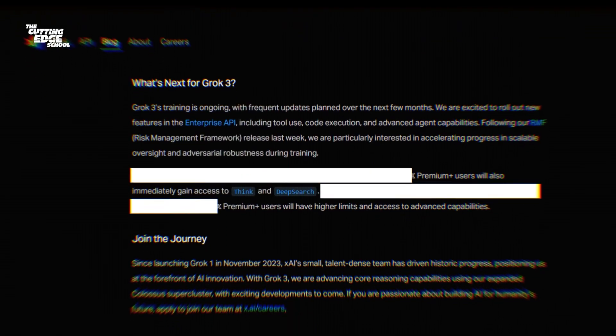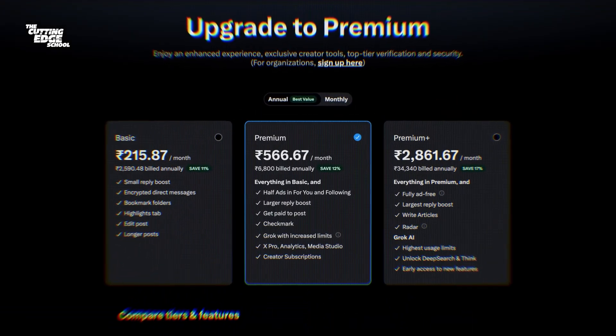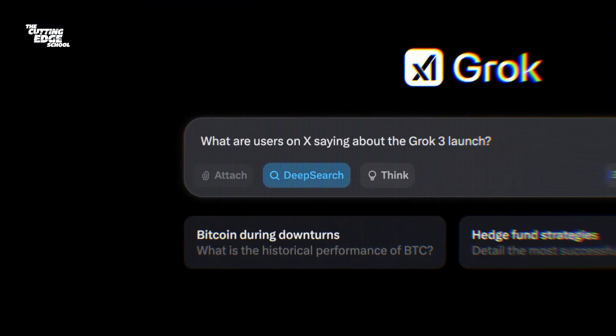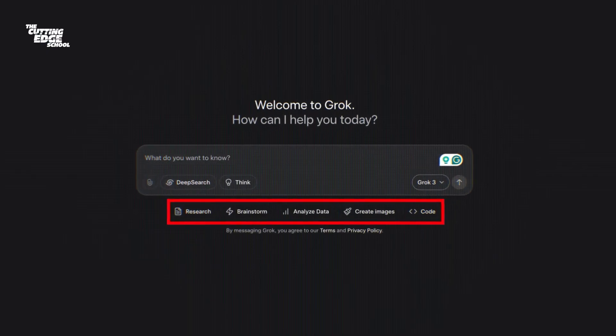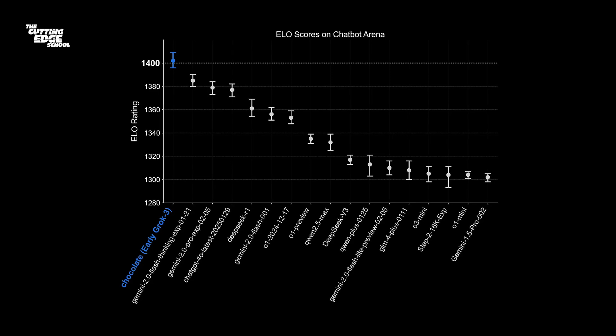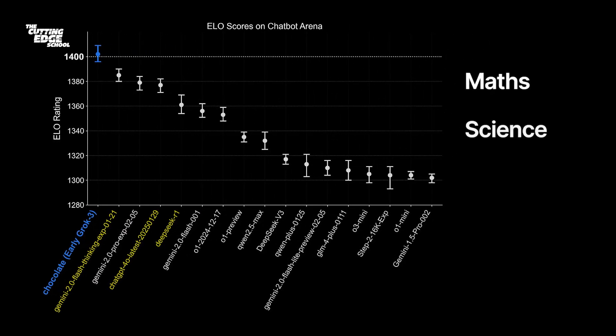You can use Grok 3 for free if you have purchased X Premium, which is $8 a month — it will have some limitations but it's good enough for beginners. X Premium Plus users will be able to access Think and Deep Search. From all the demos online, Grok 3 is performing much better on tasks like coding Python scripts, creating websites, and writing articles. It can create images of celebrities and lead the chatbot arena leaderboard by beating GPT-4o, Gemini, and DeepSeek in math, science, and coding.